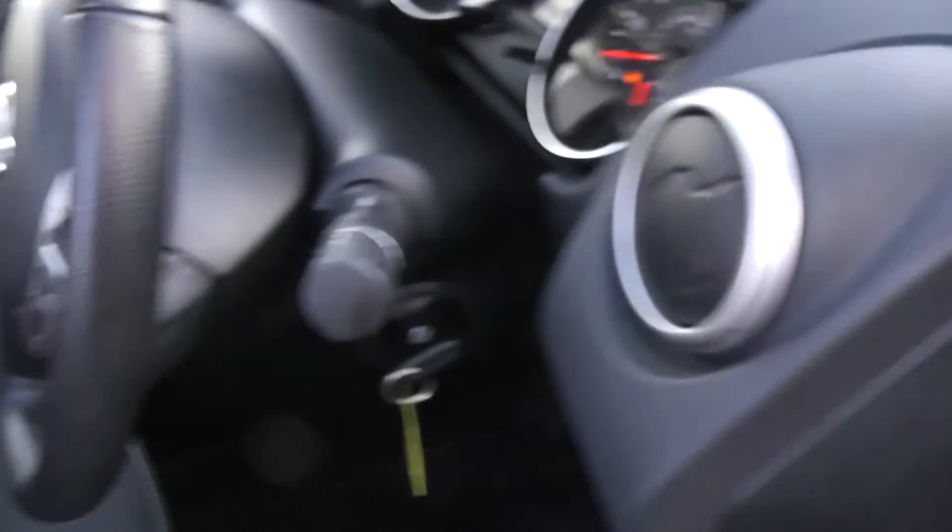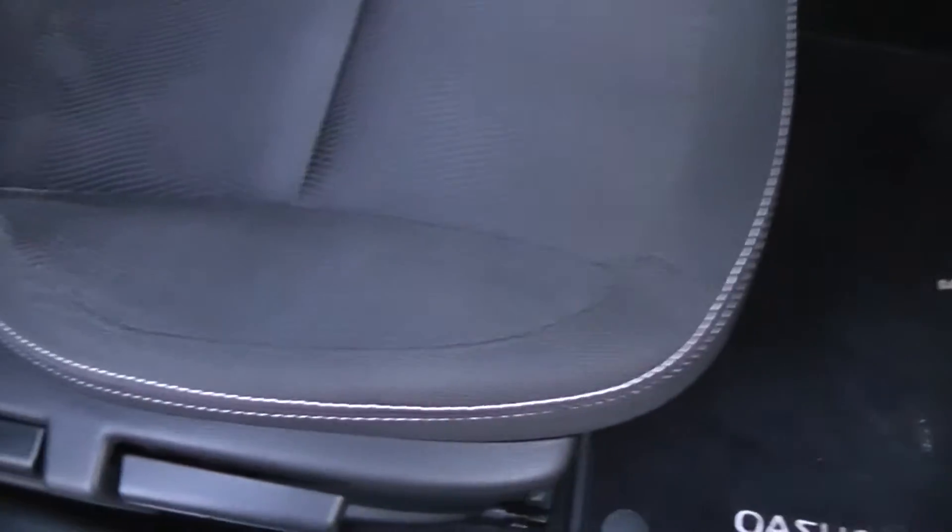The door mirrors are electric and fully adjustable. Looking at the upholstery, there's a black cloth with white stitching.